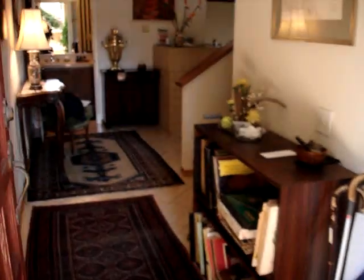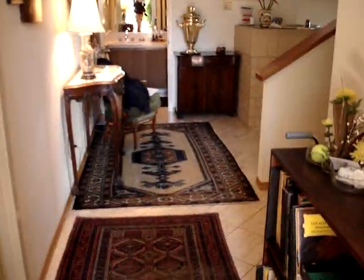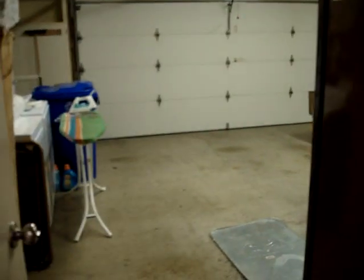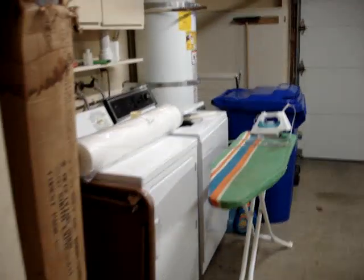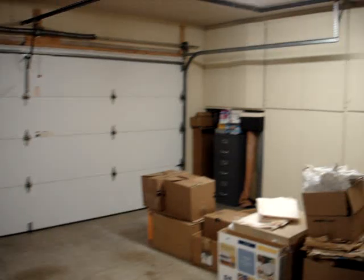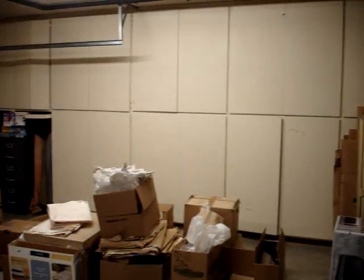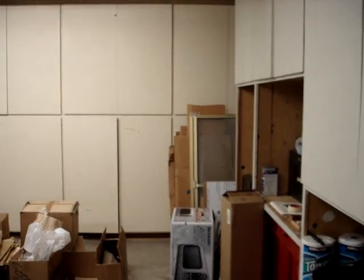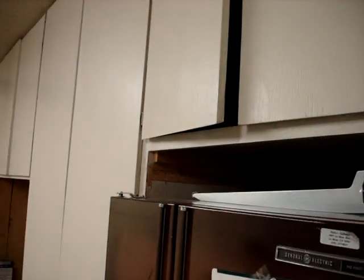This property can be either furnished or unfurnished. To the left is the two-car garage where the laundry is — full size washer and dryer. There is a lot of storage here. The owner will use maybe one section to the far right there for storage, but other than that there's plenty of room.